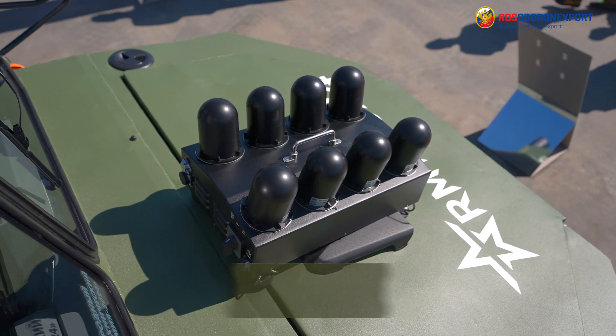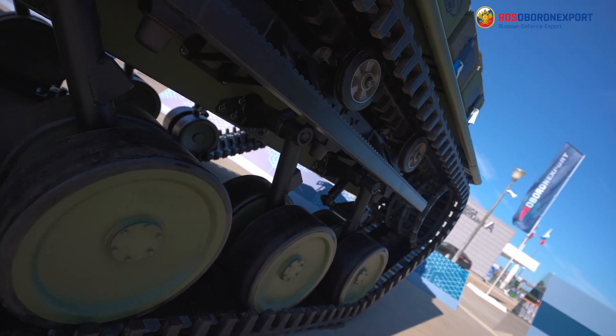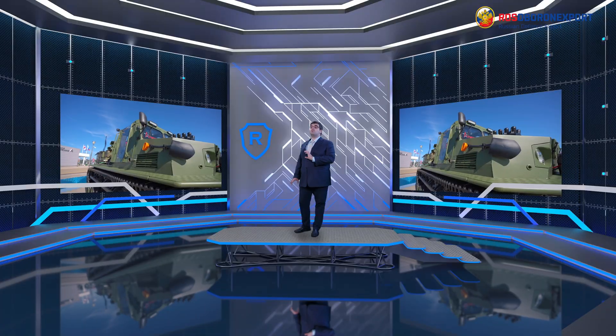The Plastun-2 all-terrain tracked carrier is the next development of the Plastun-SN. Compared to the previous generation, it features a longer undercarriage with six road wheels on each side and a more powerful engine.